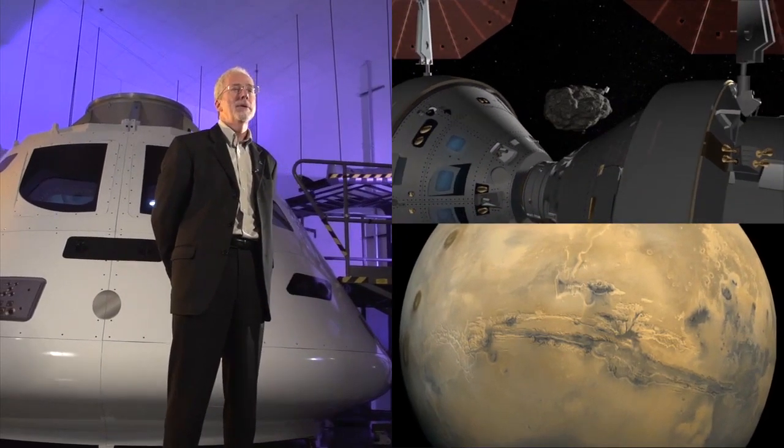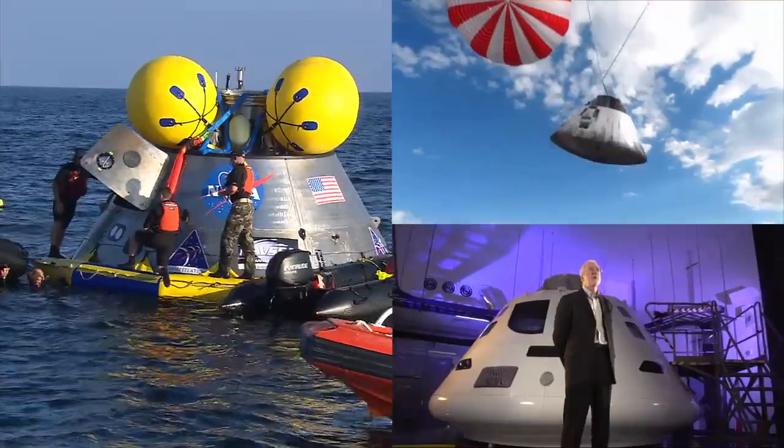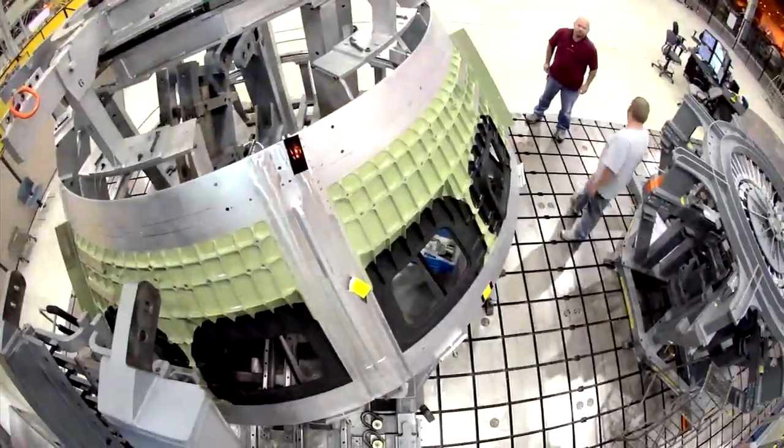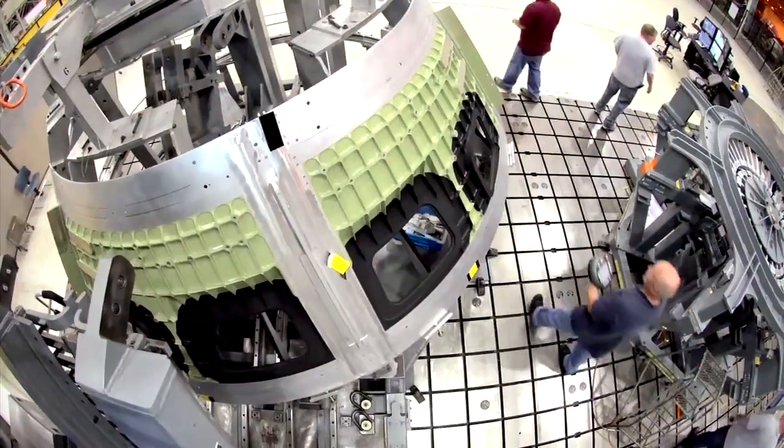It can go to the Moon, Mars, an asteroid — take our crews and bring them home safely. So Orion will be able to do all of those things. As engineers prepare to test Orion in space, other tests also put the vehicle through its paces.